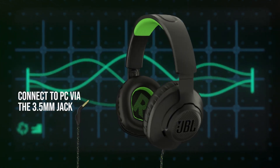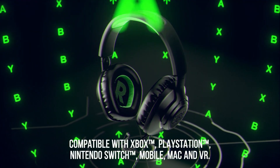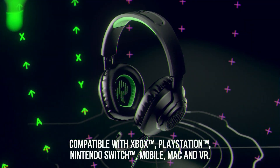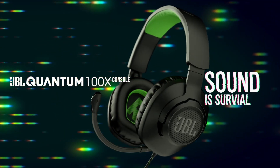Should you buy it? If you're looking for a reliable, multi-platform gaming headset that won't break the bank, the JBL Quantum 100 is a solid choice. It's proof that you don't need to spend a fortune to get a great gaming headset.